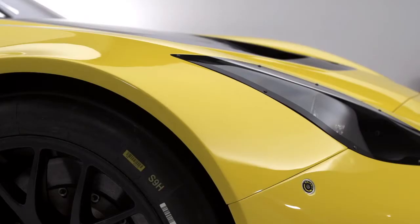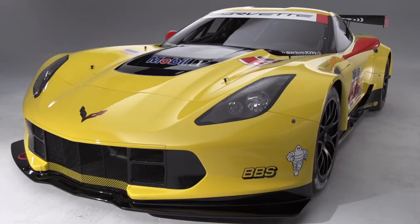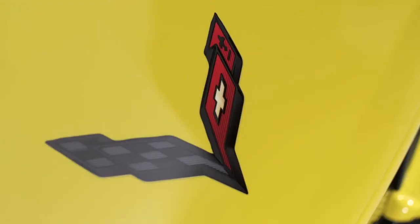This is the all-new Corvette C7R. We'll be racing in the Tudor United Sports Car Championship Series in 2014. It is directly connected to the 2015 Corvette Z06 in so many ways.